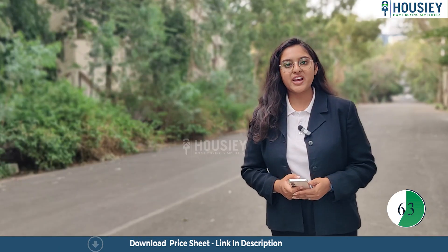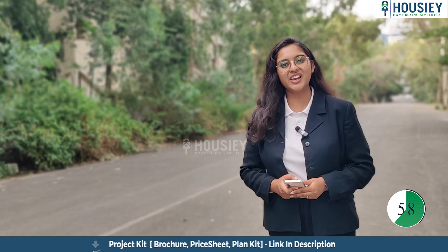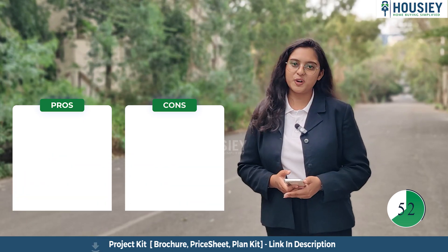For pricing and down payment details, you can visit our website HAUSI.com — the link is mentioned in the description. Now coming to the most interesting part: the pros and cons of the project.